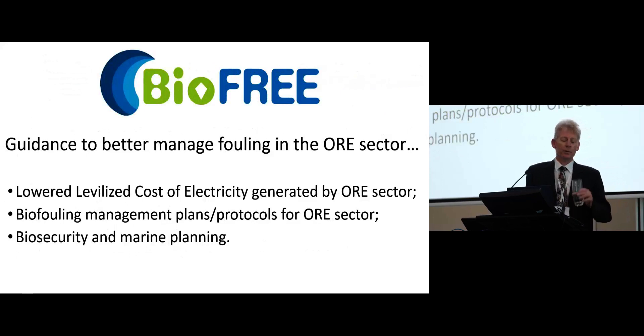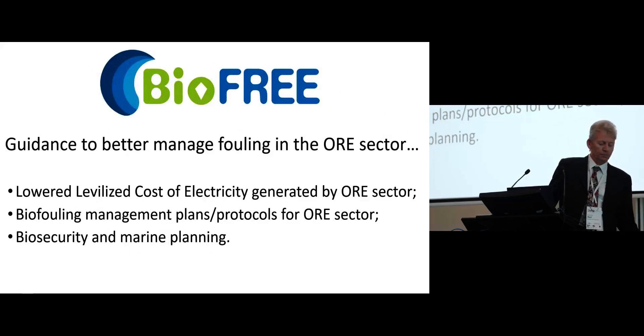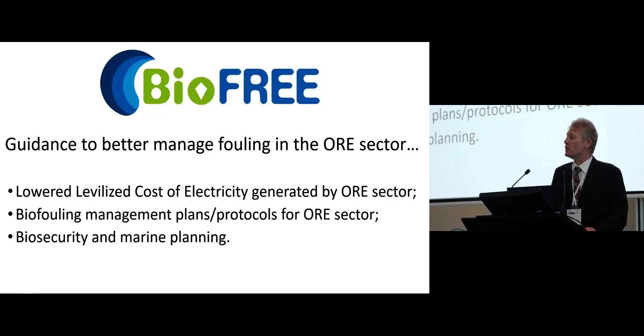What kind of guidance are we talking about? To the industry, we want to provide evidence to allow them to lower their levelized cost of electricity, ideally to make them more competitive. We also want to improve biofouling management for the sector, addressing specific issues associated with it. And of particular relevance to the GlowFouling project, we would like to improve and give advice and guidance to do with biosecurity.